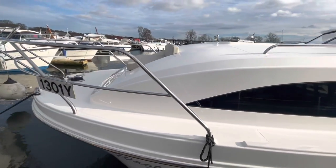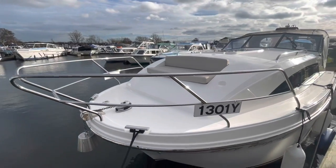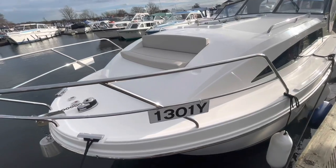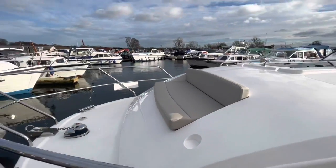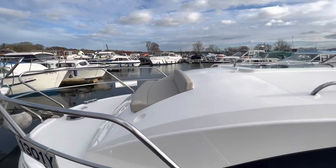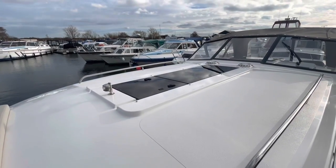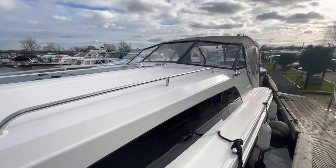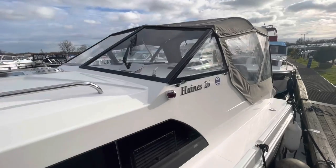As you come around the bow, there's a really nice feature: a foredeck seat. Room for two or three, with cup holders up on the bows — a really nice place to sit and watch the world go by. Another nice feature of the Haynes is a panoramic roof, giving lots of light and an airy feeling inside the boat, and we've got folding windscreens as well.